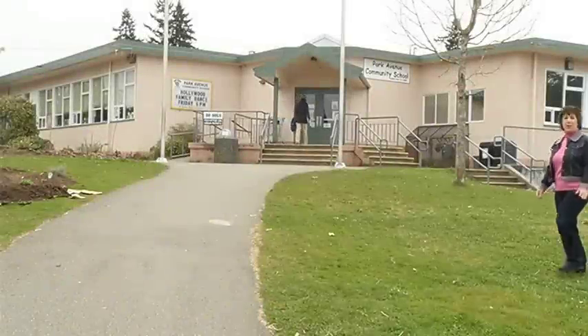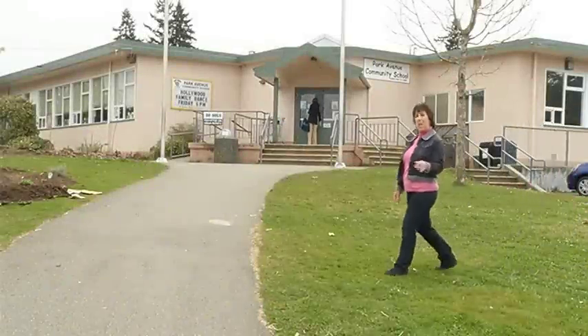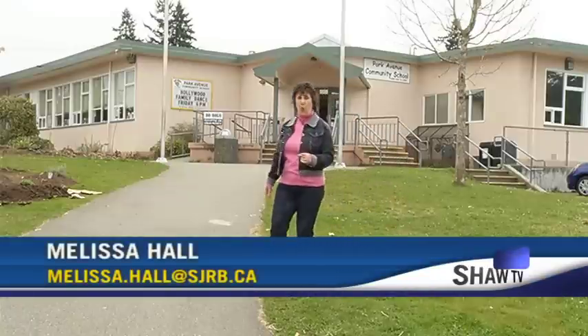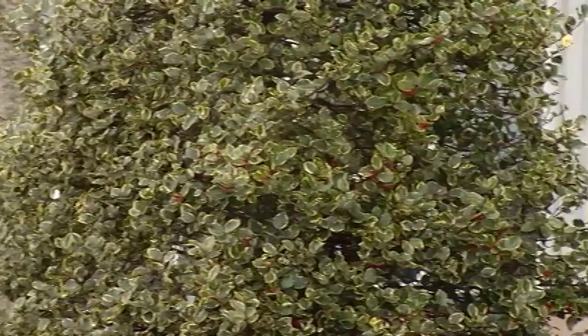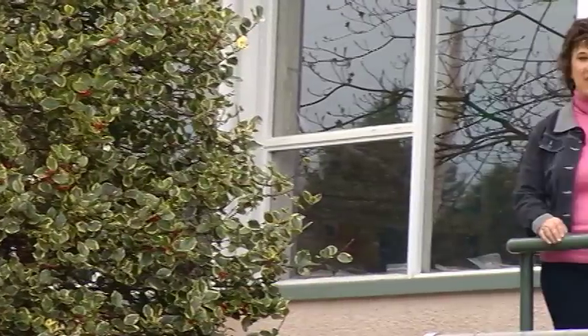This is Park Avenue Elementary School, and back in 1962, when it first opened, there were only three rooms and about 50 students. Now there are 20 rooms and 250 students, and as part of their 50th anniversary, some of the grade 6 students are sitting down to learn about its history.